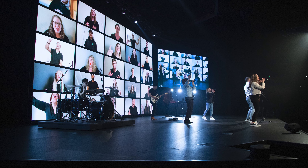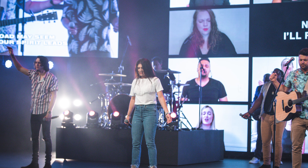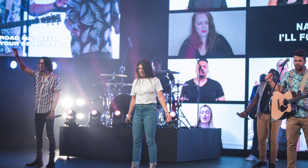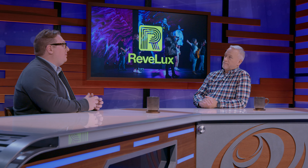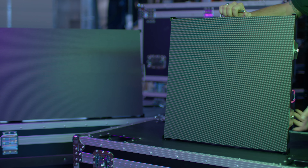Revlux was launched to provide reliable, high-performing LED products to houses of worship, corporations, and event venues that deliver truly transformative experiences. Our products are built by integrators and thoughtfully designed for performance, ease of use, and reliability. I think that's the key to what we do — we're integrators first.